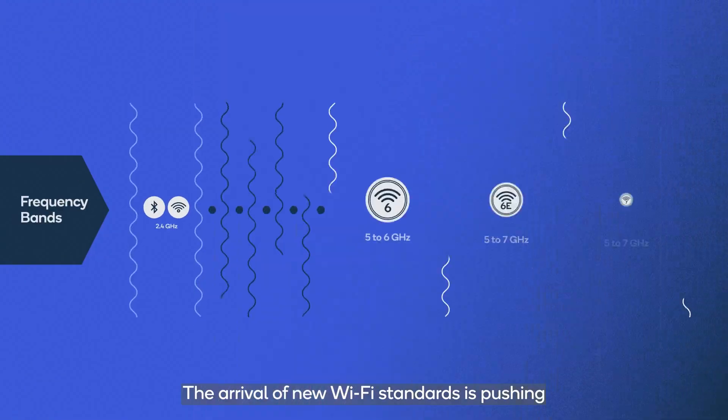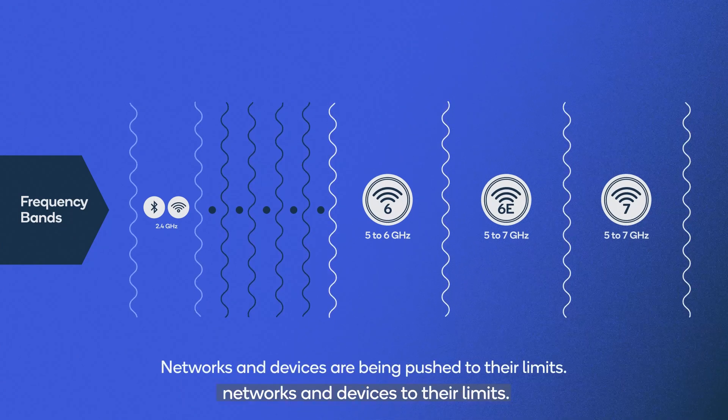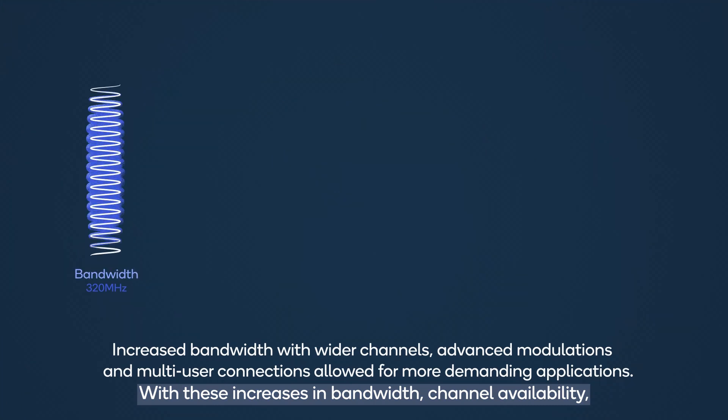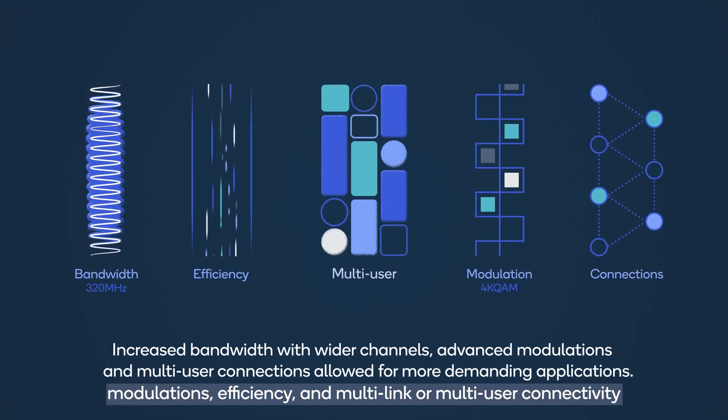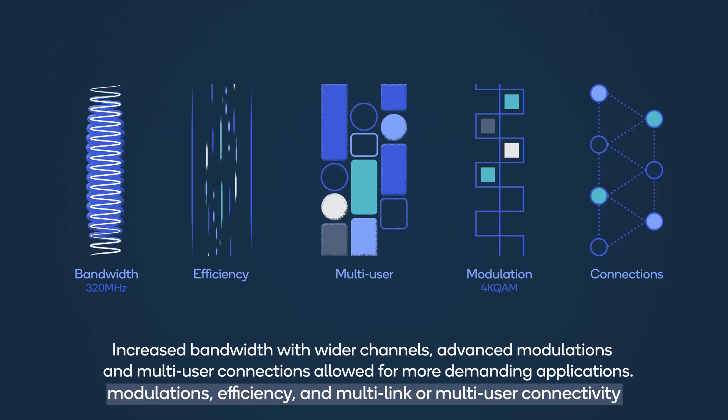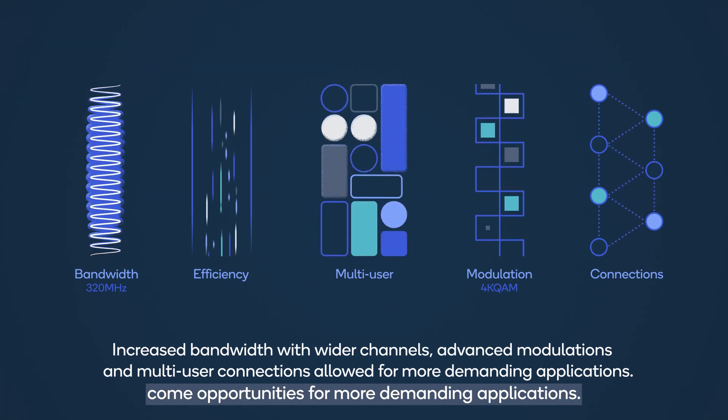The arrival of new Wi-Fi standards is pushing networks and devices to their limits. With these increases in bandwidth, channel availability, modulations, efficiency, and multi-link or multi-user connectivity come opportunities for more demanding applications.